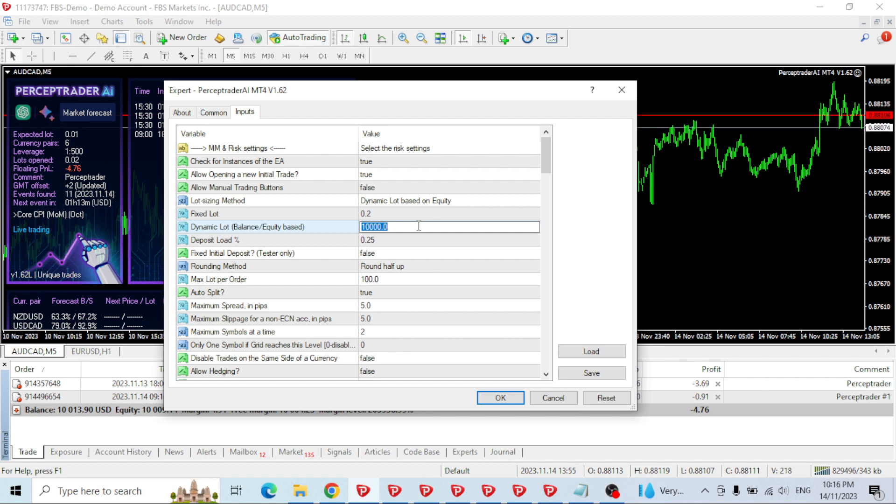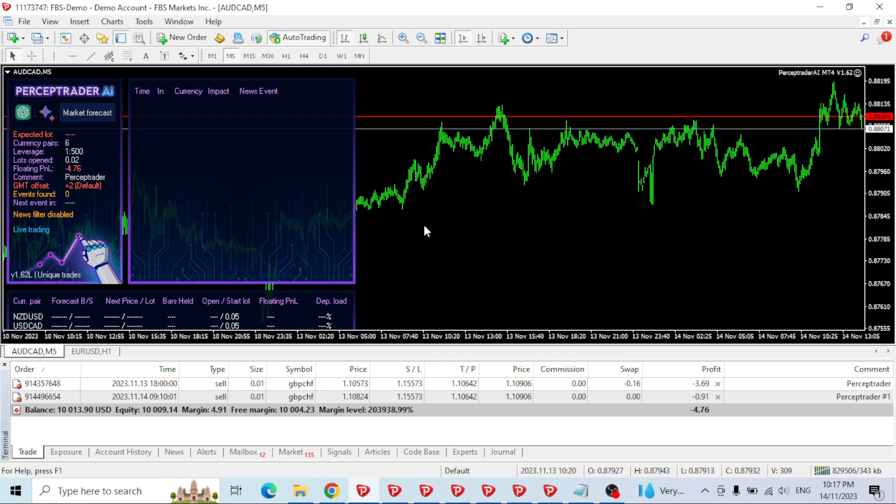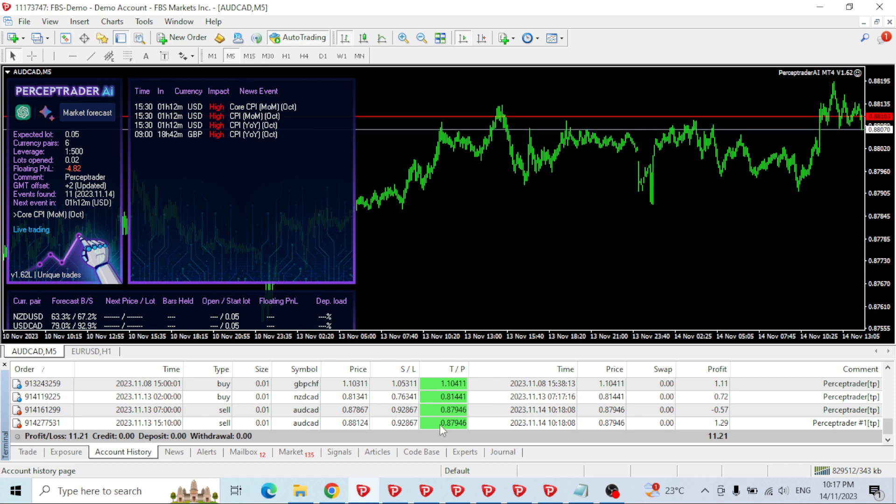It's still doing 0.01 lots. I think this would probably have to be maybe $2,000 — it splits it up into five different ones. It doesn't really tell me what the next lot size is, but setting it has increased the lot size to 0.05 for the next trades. It has been trading quite well — it's made $11, nothing crazy — but you can definitely over-leverage or over-use lot sizes with this EA.